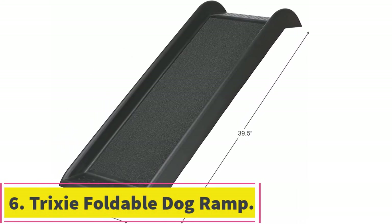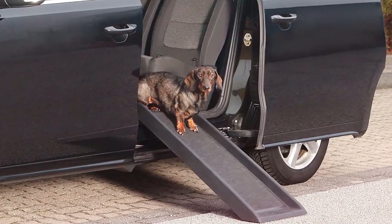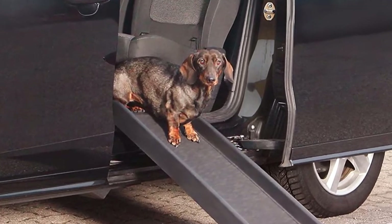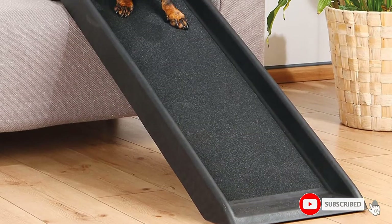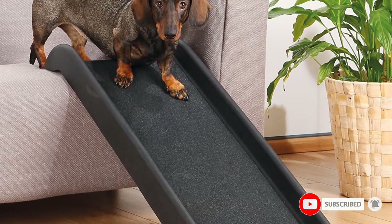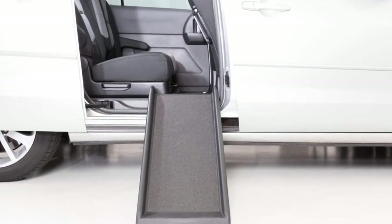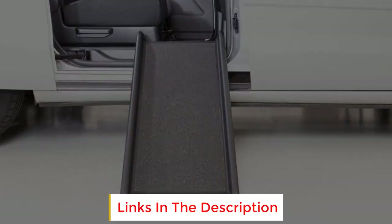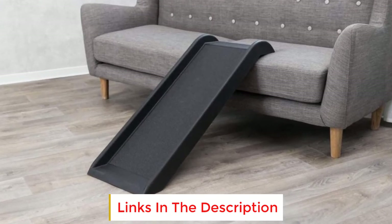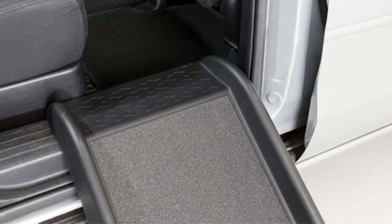At number 6: the Trixie Foldable Dog Ramp. It features a sturdy design, is foldable, uses abrasive material for grip, and requires no assembly. The best value option on our list, this foldable ramp has been designed to protect the limbs of your smaller pet when they are using it. This puppy ramp is suitable for use in a vehicle, but you can also use it on furniture. The ramp surface is abrasive enough for your dog to sink their paws into and get the grip they need to use it safely. There is no assembly required, so you can simply set it up and train your pooch to start walking on the dog ramp.